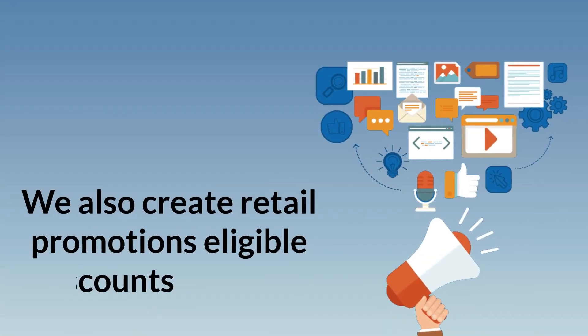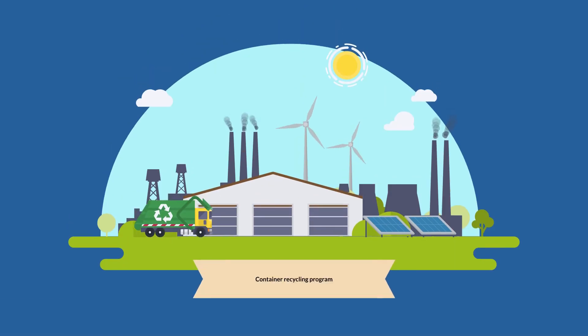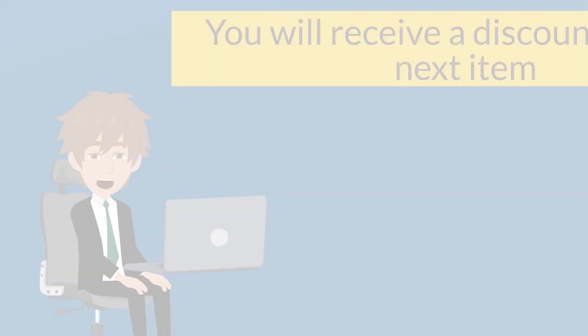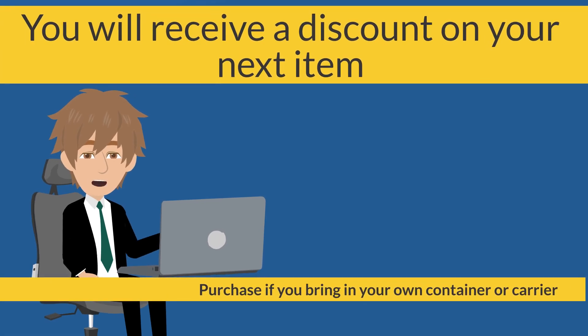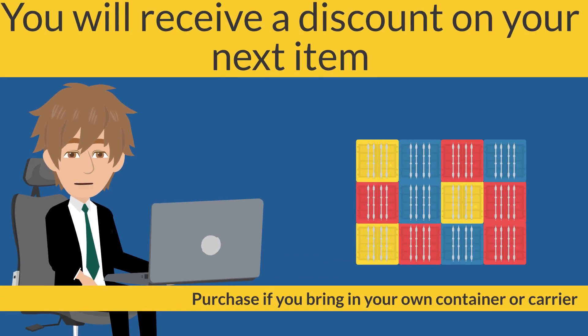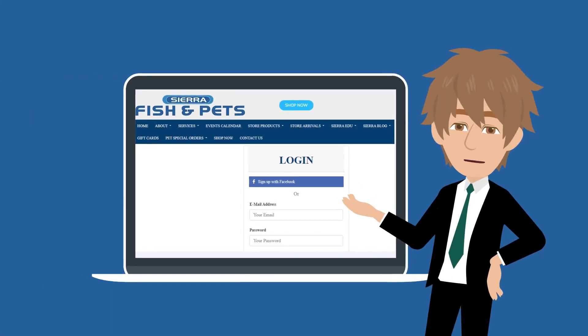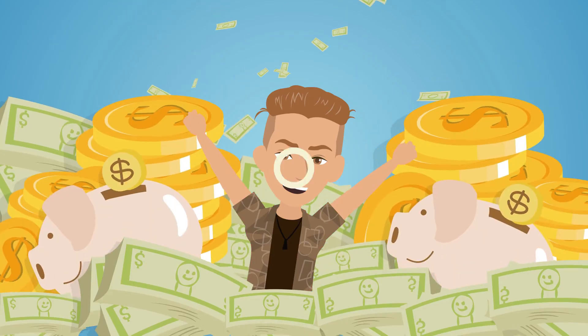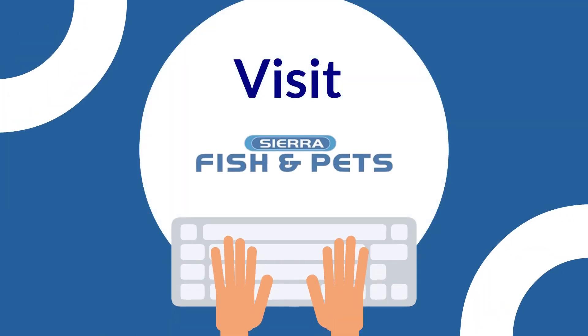We also create retail promotions eligible for discounts, such as our container recycling program. After certain visits, you will receive a discount on your next item purchased if you bring in your own container or carrier. Please sign up for these programs or see a store associate for details. Save money each time you visit Sierra Fish and Pets, your neighborhood pet professionals since 1972.